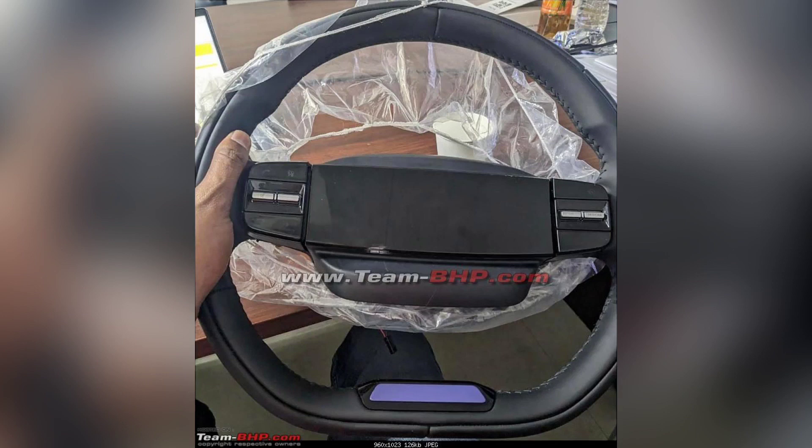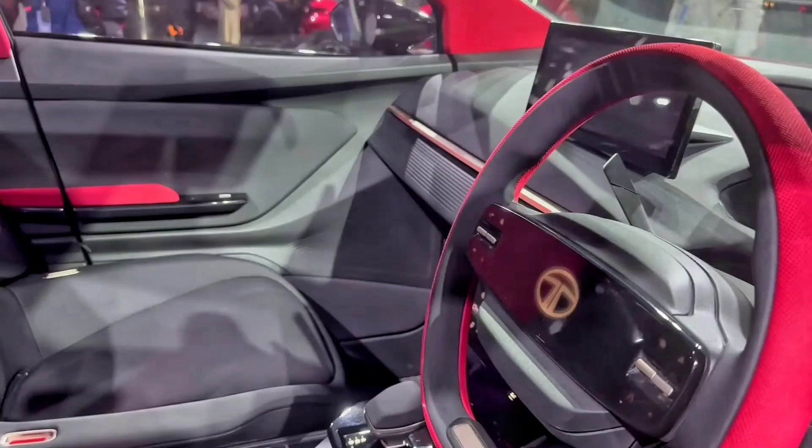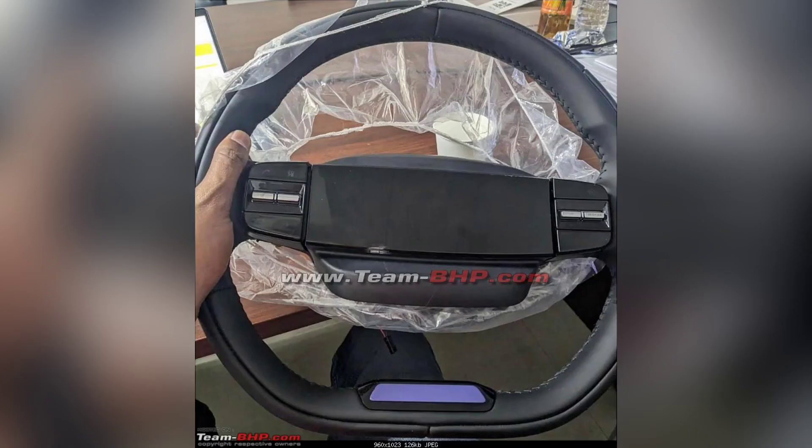You can see Tata's logo, and you can get a digital display. You can also see two spokes on the wheel. This is a concept Tata has brought to India. The steering wheel also features cruise control, leather finish, and tilt-telescopic function.